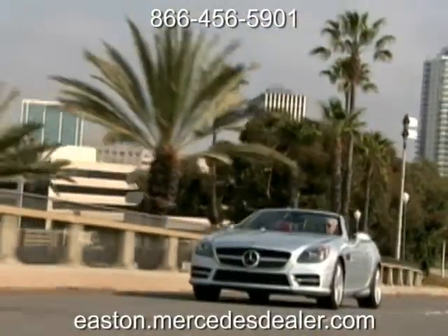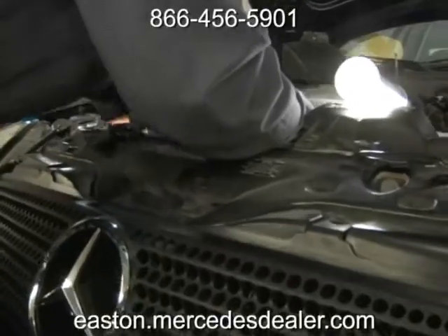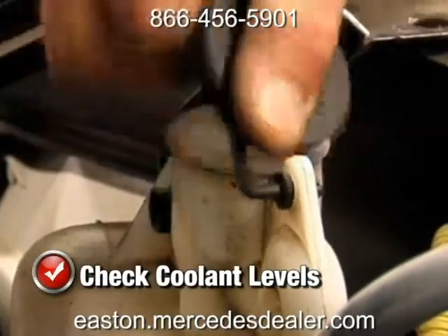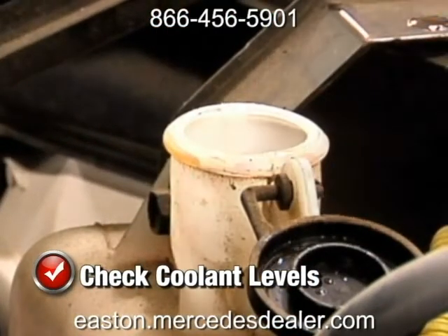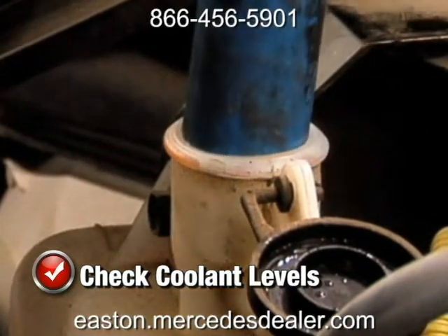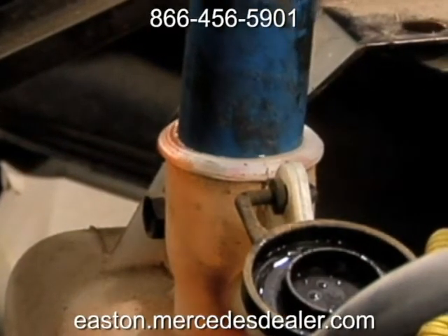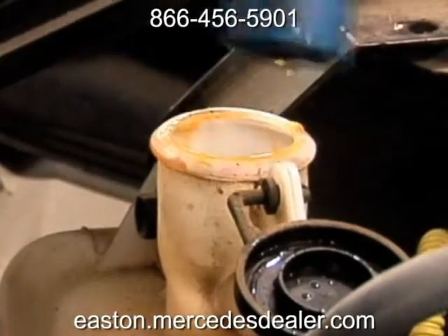Keep your engine from losing its cool and improve performance when you take advantage of our cooling system service. As a general rule, coolant level should be one to two inches below the radiator filler neck when cooled. If the coolant is over two years old or has rust in it, system flushing and refilling with new anti-freeze solution is recommended.